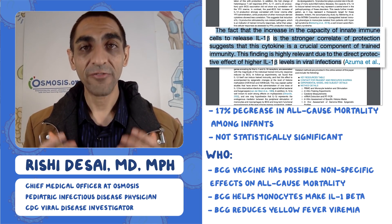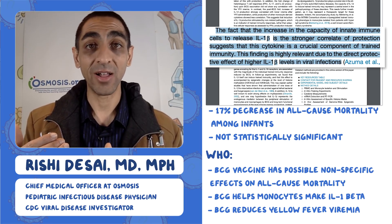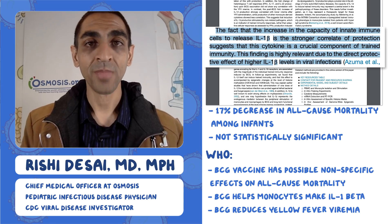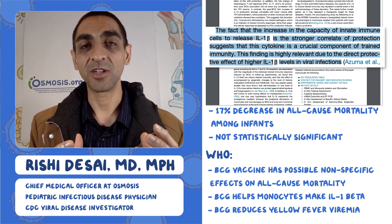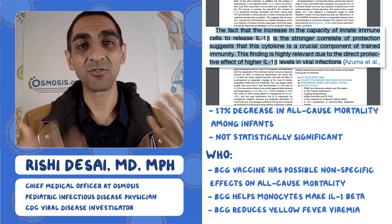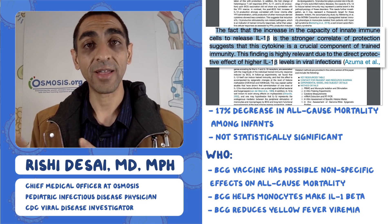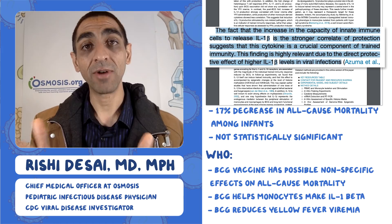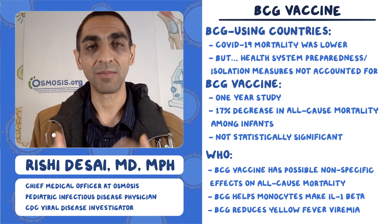Here's the kicker: BCG can train your immune system — specifically the innate immune cells, those monocytes — to make more IL-1 beta. And we know IL-1 beta is effective against various viruses, including yellow fever, suggesting it might be effective in other viral infections. Randomized control trials are happening right now to study this for COVID-19. If it's effective for, say, a year — as seen in that infant study — this could be a way to bridge high-risk people to the point where they can get an effective vaccine for SARS-CoV-2.